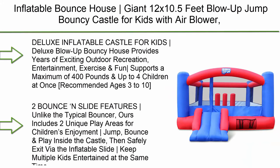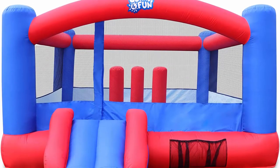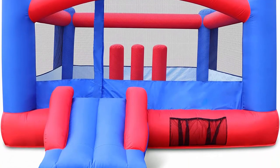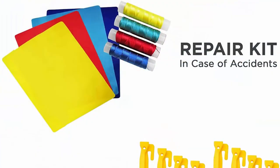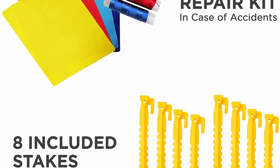Top 5: Inflatable Bounce House Giant 12x10.5ft Blow Up Bouncy Castle for Kids with Air Blower, Carry Bag, Stakes, and Repair Kit. Easy setup for hours of backyard play and party fun, ages 3-10. This deluxe blow-up bouncy house provides years of exciting outdoor recreation, entertainment, exercise, and fun — supports a maximum of 400 pounds and up to 4 children at once.